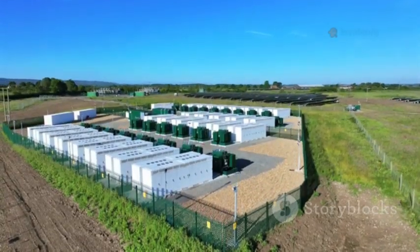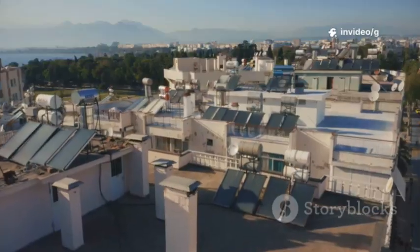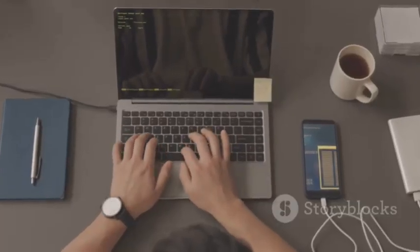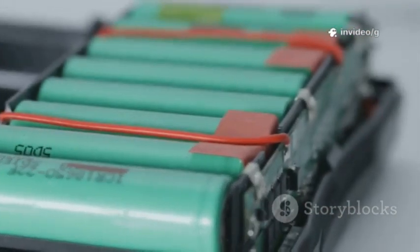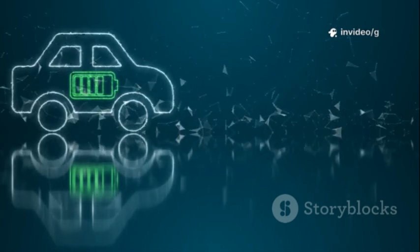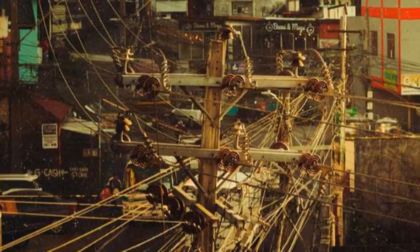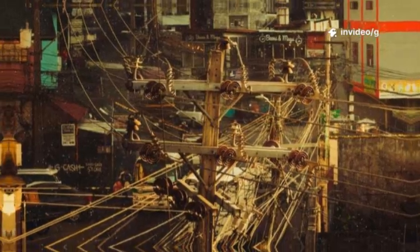Massive battery farms could store renewable energy cheaply and reliably, stabilizing the grid. Cleaner air and a more stable climate become achievable goals. Consumer tech will follow. Imagine laptops that run for days and recharge in minutes. The safety improvements will make battery-powered devices even more reliable. This breakthrough could ripple through every aspect of our battery-powered world. The shift from gasoline and fossil fuels to clean, abundant energy is now within reach.